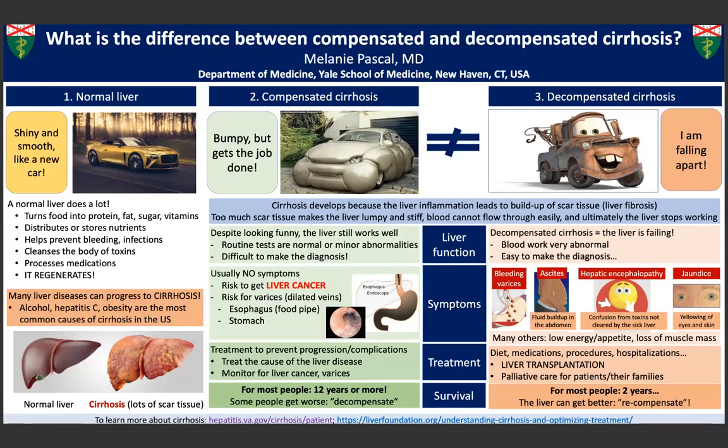Let's begin with the role of the liver in the body. The liver works to synthesize proteins as well as clotting factors, which assist in proper clotting of blood. It also helps to metabolize or break down many different medications and is vital in the function of the immune system. The liver also produces bile, which helps to metabolize fats, and it stores many different nutrients.